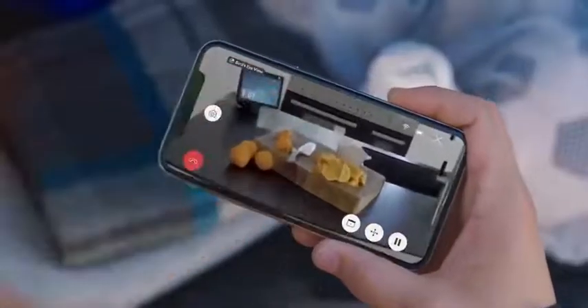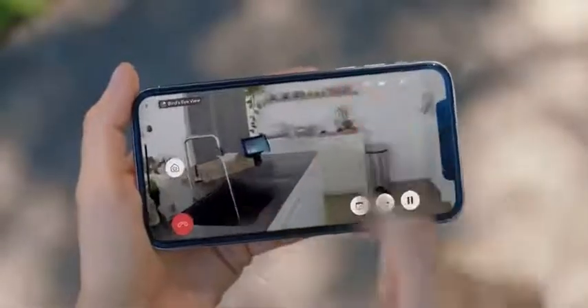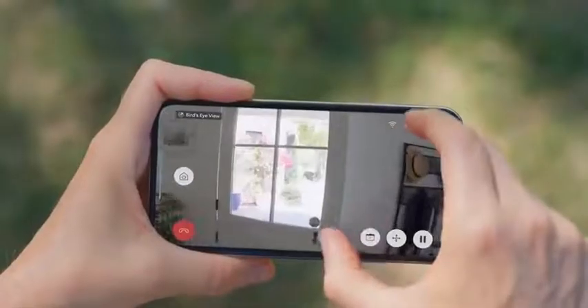You're free to create custom paths and watch the flight in real time. A single flight can last up to 5 minutes. The HD camera with 120 degree field of view makes every detail clearly visible.